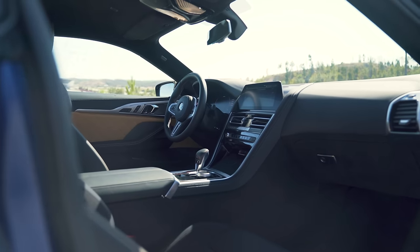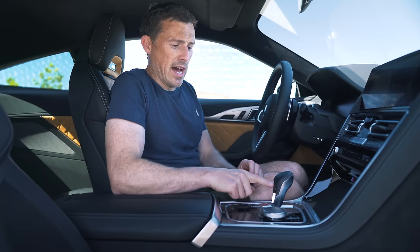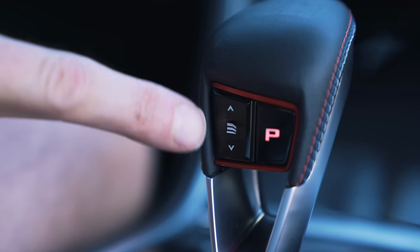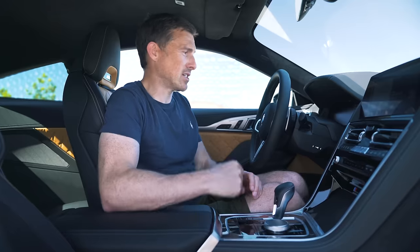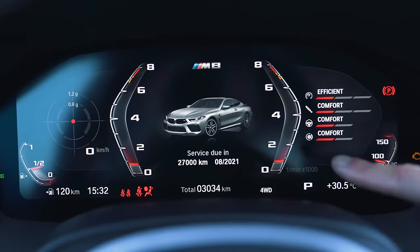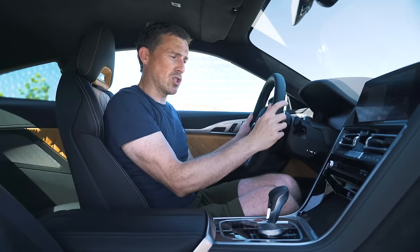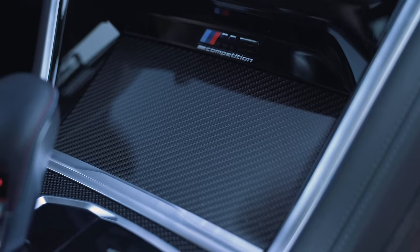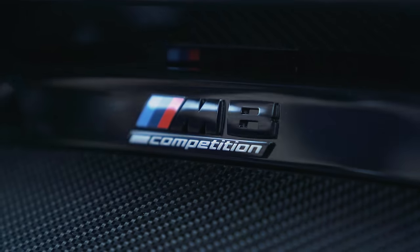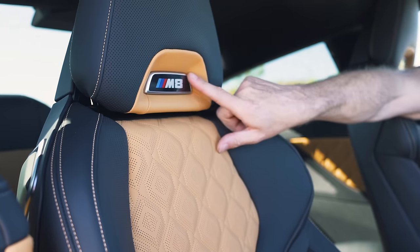The M8 has some upgrades on the inside. You get an M-specific gear selector with three settings for the ferocity of the gear shifts. These buttons here are slightly different as well, and you get a red starter button. There are also M-specific dials on the digital driver's display, an M-sport steering wheel with M-stitching and badging, and carbon fibre on the centre console. You also have an M8 badge here, and on the sills, and up here on the seat.